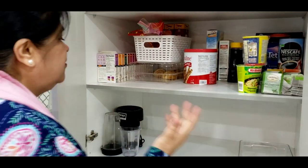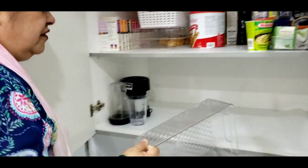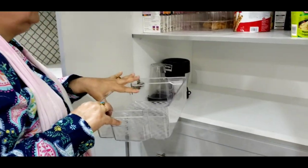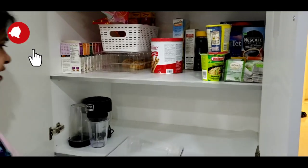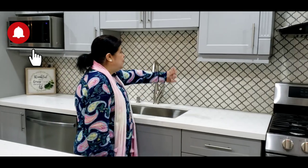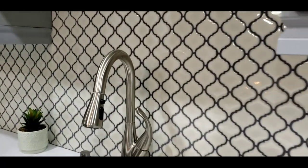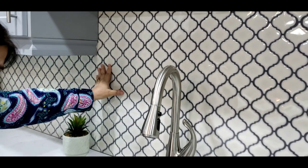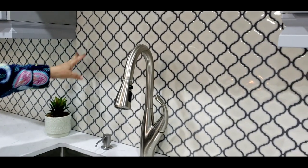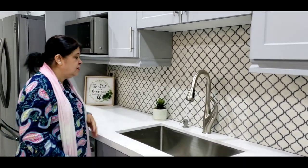I'm still trying to arrange my pantry and I'm using these containers to put the sauces and all the stuff — if you guys have any ideas, give me feedback. How do you guys like my backsplash? A lot of people were asking about it and they really loved it. It's so easy to clean. We were deciding between real stone and this mosaic one, and the mosaic is more convenient for cleaning, especially since I cook a lot of food.